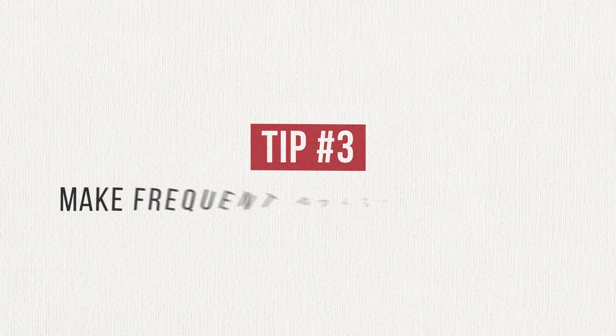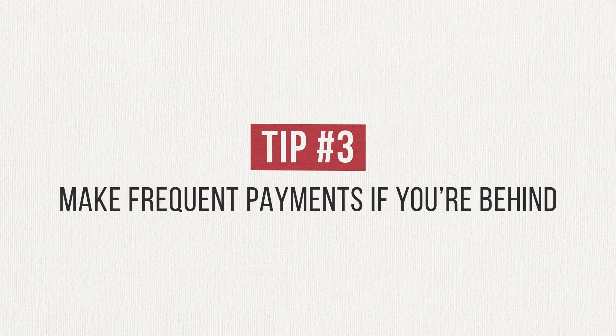My third and final tip is to make payments toward your credit card balance as frequently as possible if you've been unable to pay in full and interest is accruing. The more you pay, the more you reduce your average daily balance and the less interest accrues on your account. Even though I don't carry a balance on my credit cards, I personally like to zero out the balance every week so it doesn't pile up throughout the month. This also keeps the balance on my monthly statement to a minimum, which helps to maximize my credit score.